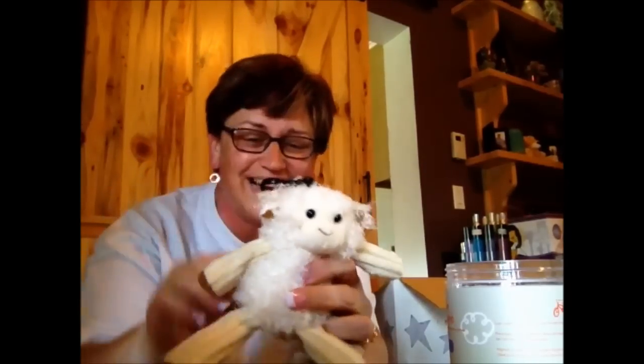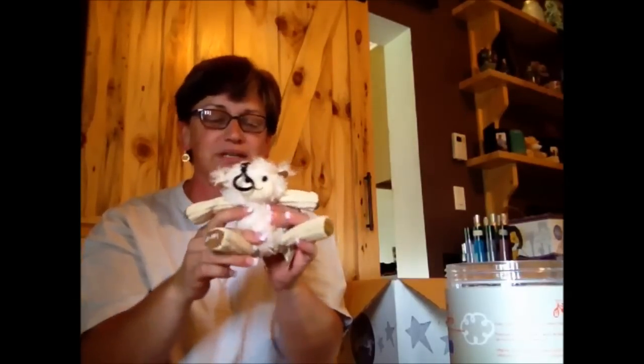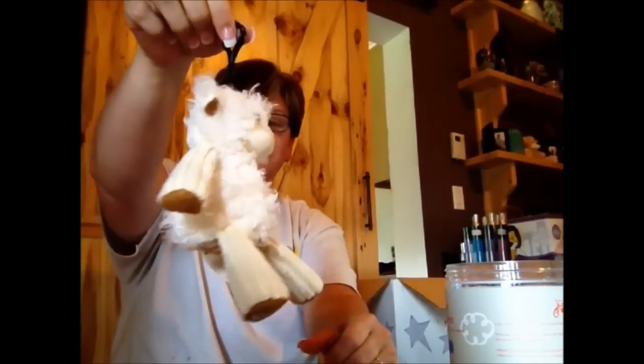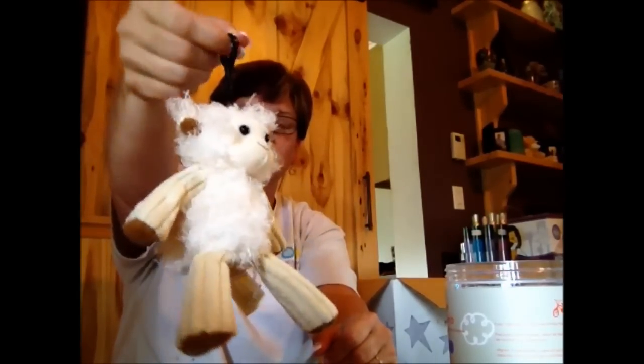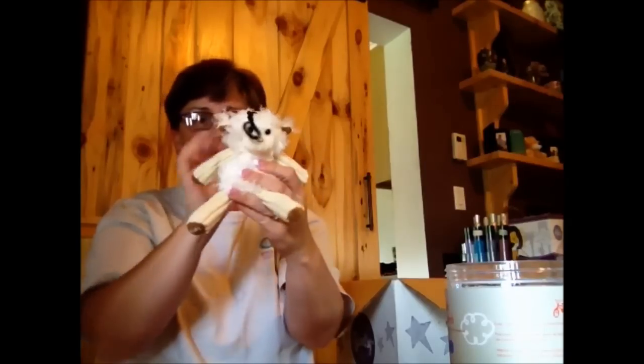Oh my god, you guys — look how cute! I love buddies and look at his hair. He has beads inside of him so he's like his own scent pack, meaning we can't change out the scent. He is pretty good size — sitting on my palm — for a clip. He's absolutely adorable.